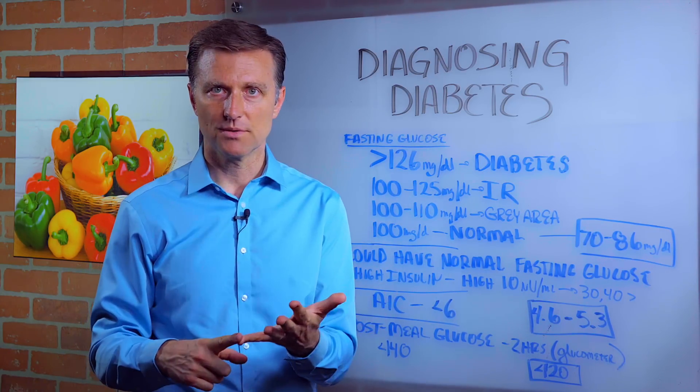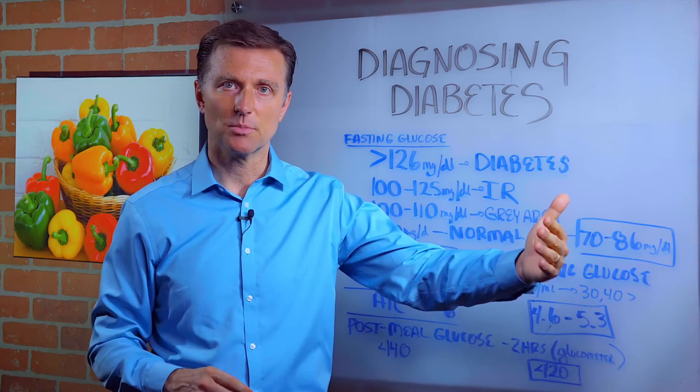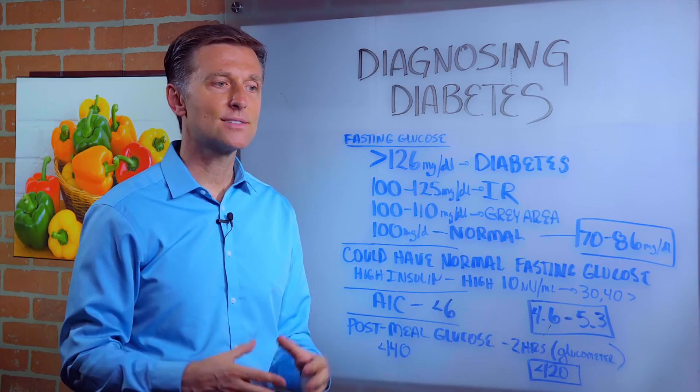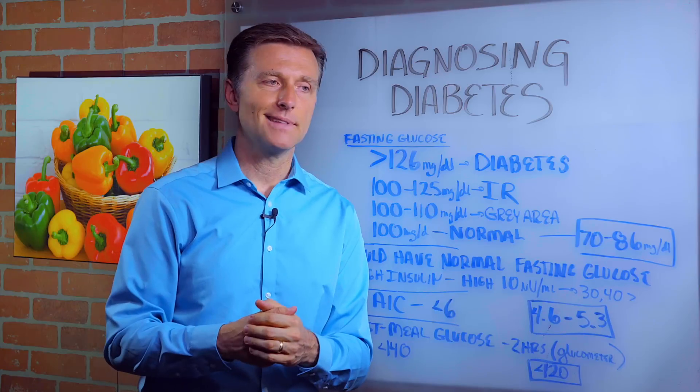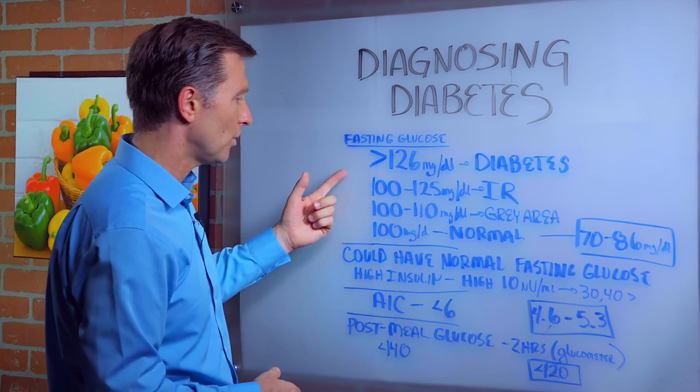The point is you don't want to rely on one test — take several tests and also look at the symptoms. Do you crave sweets? That's a problem. If you can't go from one meal to the next, that's a problem. If you get sleepy after you eat, that's another problem — that's all insulin resistance. Tingling in the fingers, numbness in the hands — that's all prediabetes or diabetes. So just don't go by one test.